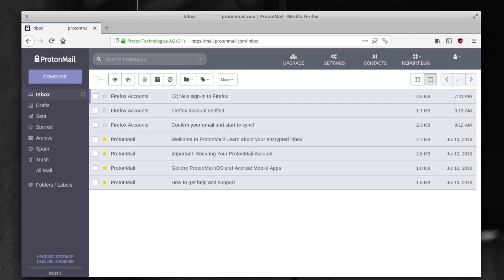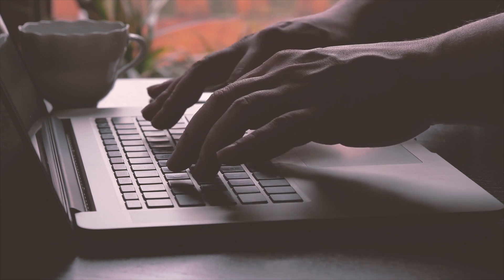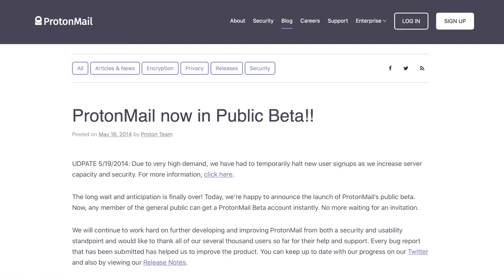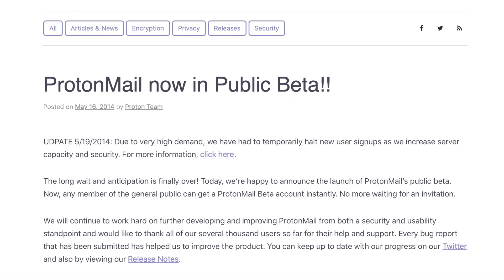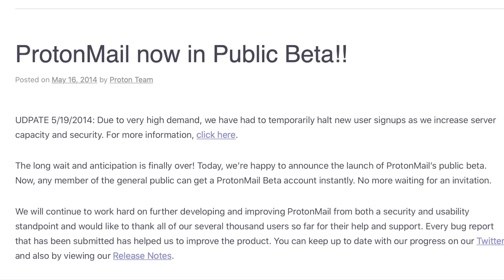Perks like priority access were available in return for pledges as small as $17, and even lifetime access to ProtonMail Plus for anyone generous enough to donate $1,000 or more. The service was off to a flying start, with sign-ups briefly suspended just three days after launch due to unexpectedly high demand and the Proton servers becoming overwhelmed.